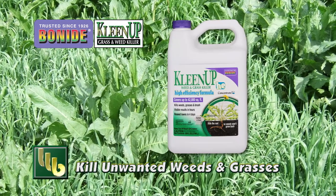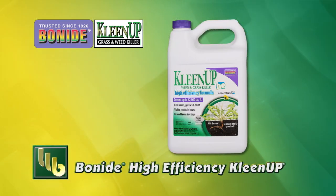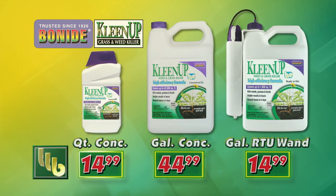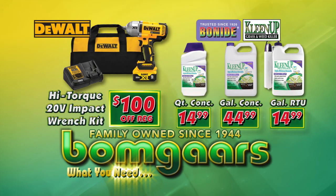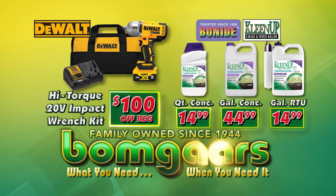Kill weeds and grasses on contact down to the root in hours. With Bonide high-efficiency cleanup, use on walks, driveways, flowerbeds, shrubs, and trees. Choose concentrate or ready to use. It's what you need when you need it at BOMGARS.